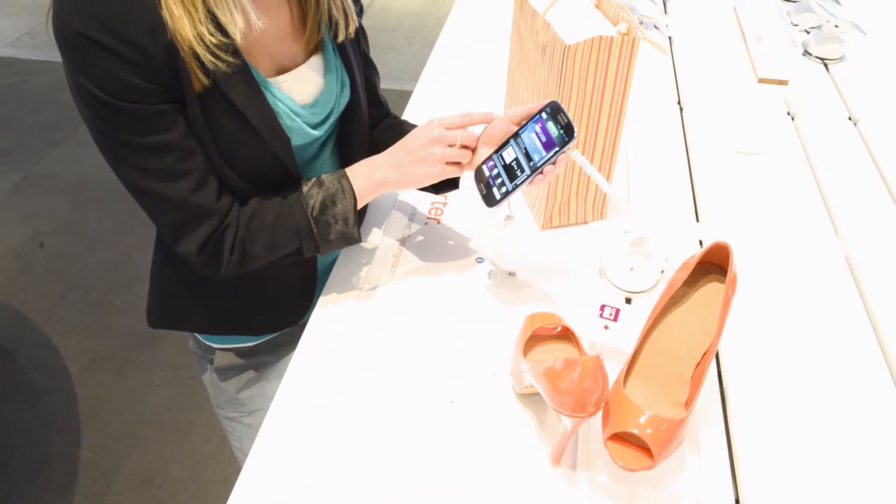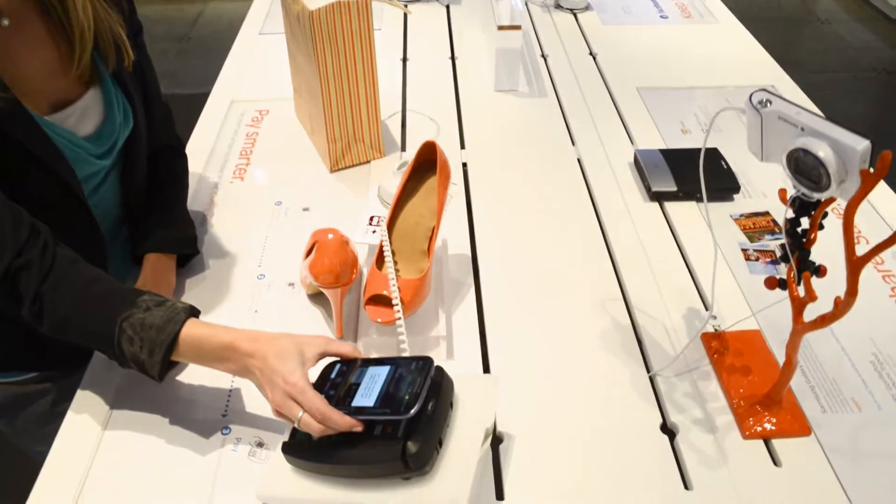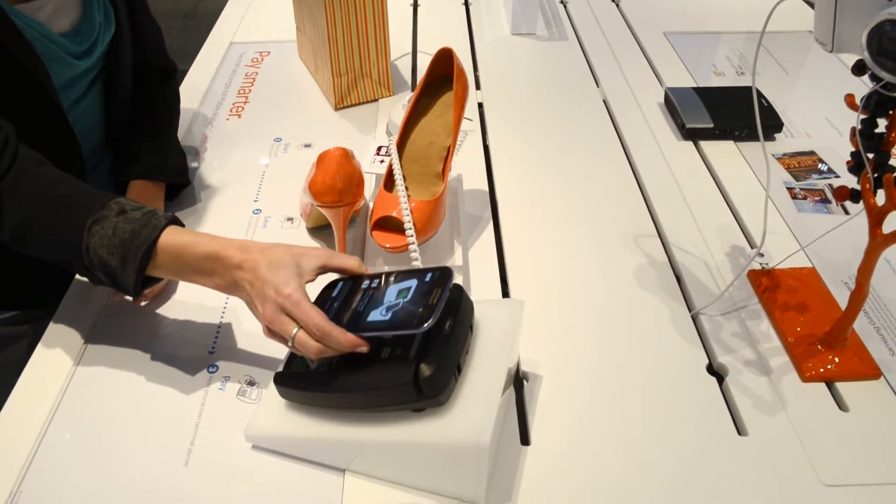And lastly, this concept of being able to use your smartphone as your wallet through our ISIS partnership — we can show customers how their phone will be their credit card and their cash, and they'll be able to leave their wallet at home in the future. I'm Kent Mathey. I really appreciate you spending some time with us today. Thank you so much.